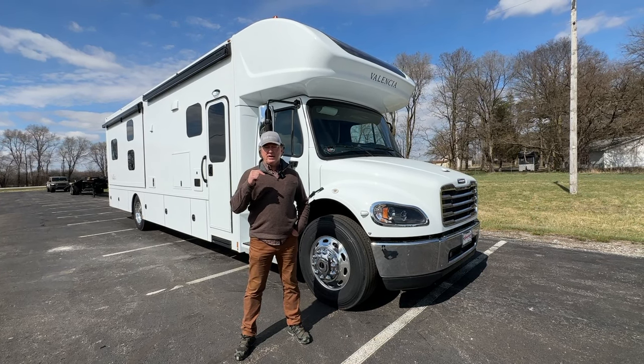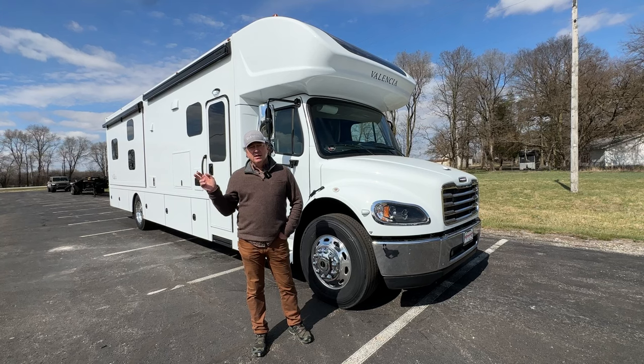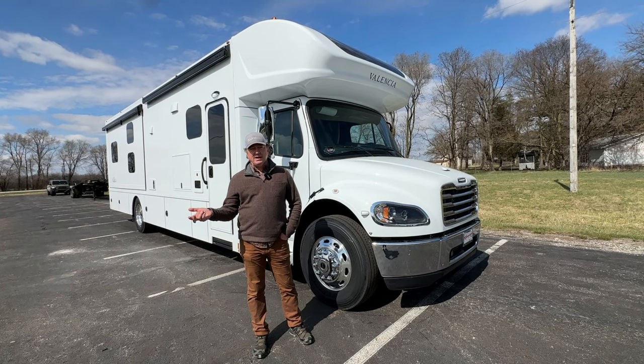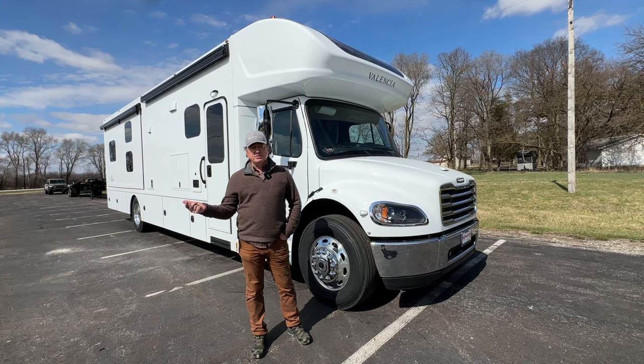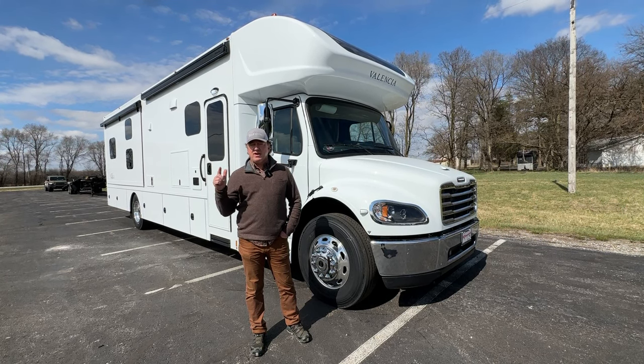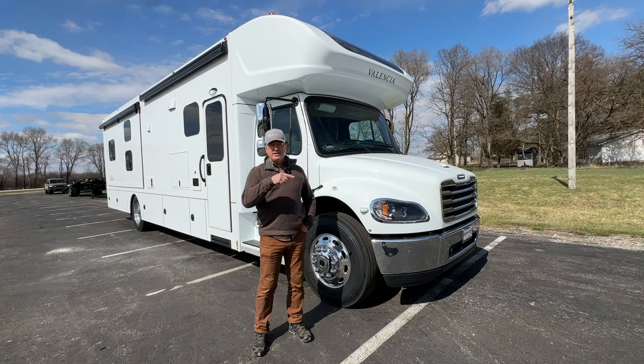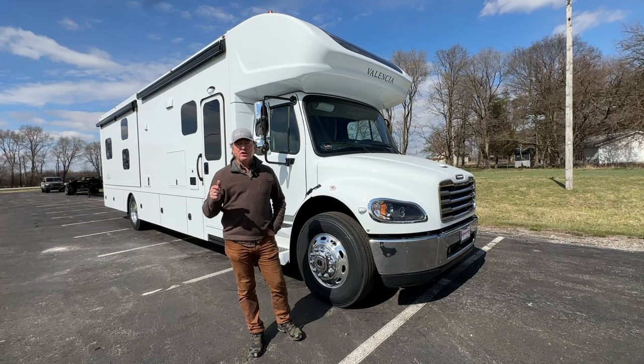We've done a few of the bunkhouse — they call it a 38BB for the bunk bed — a few of these in white. We've done some really cool blackout packages, so if you want to see what those look like, give us a shout. We'll be happy to send you pictures. I think we did a final video of one of them with the complete blackout package. So this is a 2024 Valencia 38BB.